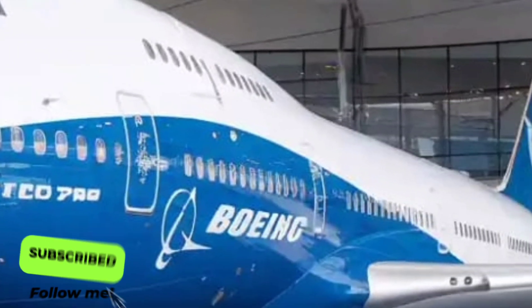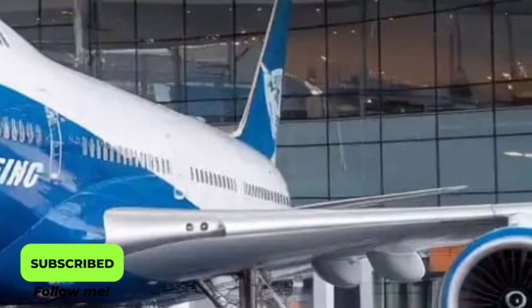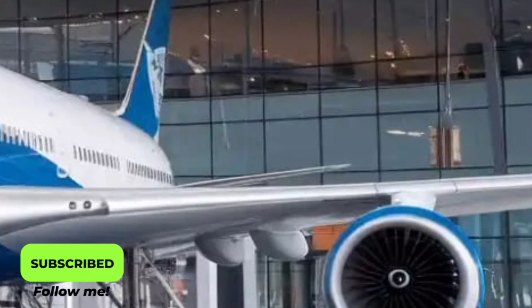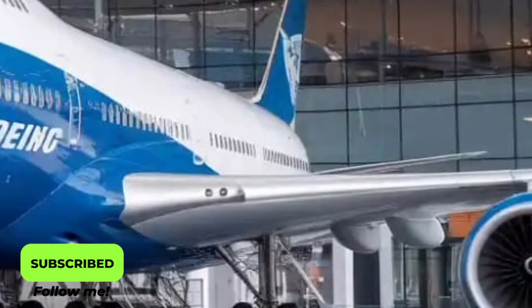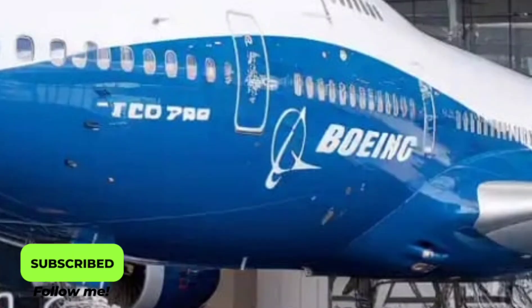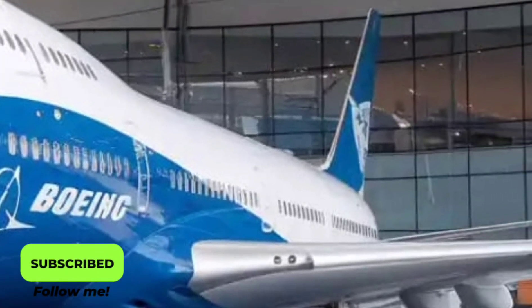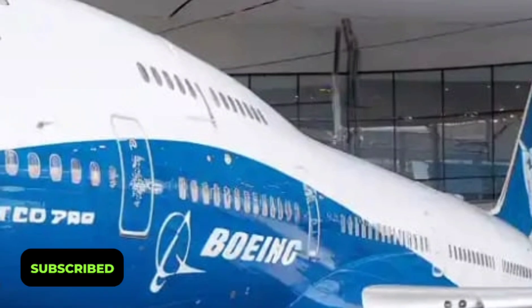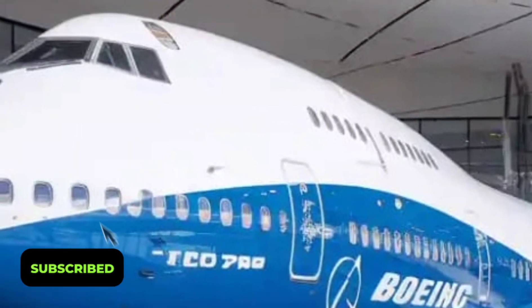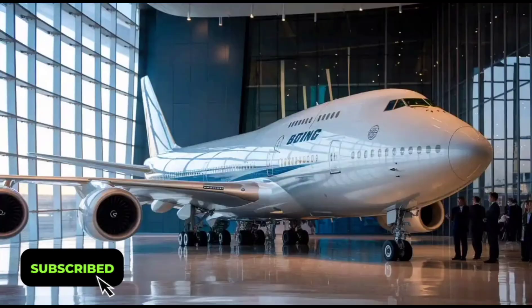The first thing that captures attention about the 2026 Boeing 747 is its redesigned structure. While it retains the familiar humpback silhouette that makes the 747 instantly recognizable, this new version has a sleeker, more aerodynamic frame crafted with advanced carbon fiber composites. These materials not only reduce weight but also improve fuel efficiency by nearly 15% compared to previous generations.